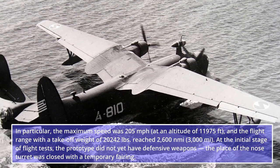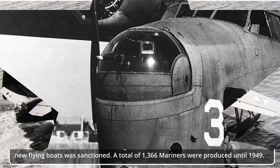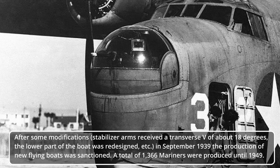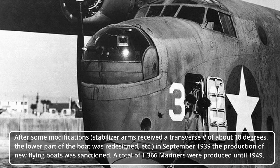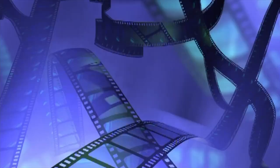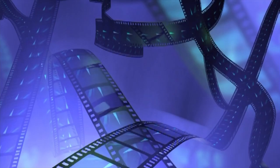At the initial stage of flight tests, the prototype did not yet have defensive weapons; the place of the nose turret was closed with a temporary fairing. After some modifications, the stabilizer arms received a transverse V of about 18 degrees, the lower part of the boat was redesigned, and other changes were made. In September 1939, the production of new flying boats was sanctioned. A total of 1,366 Mariners were produced until 1949.